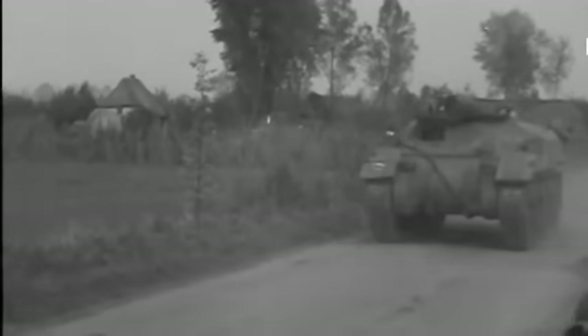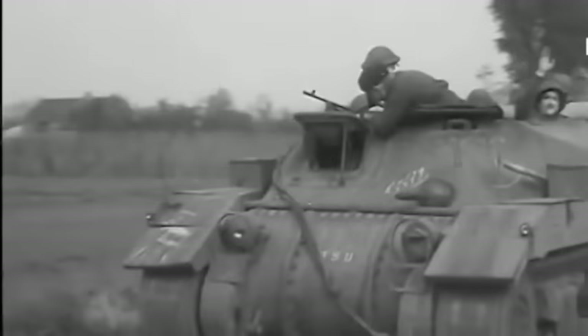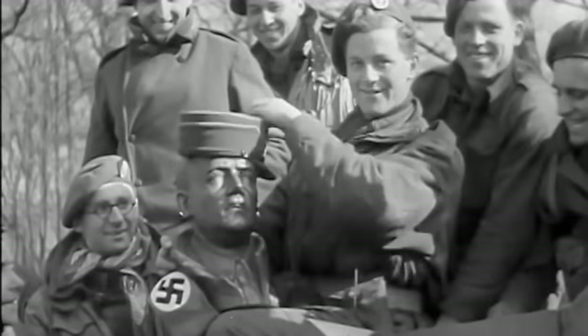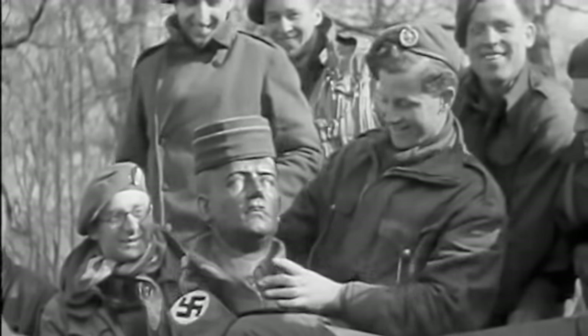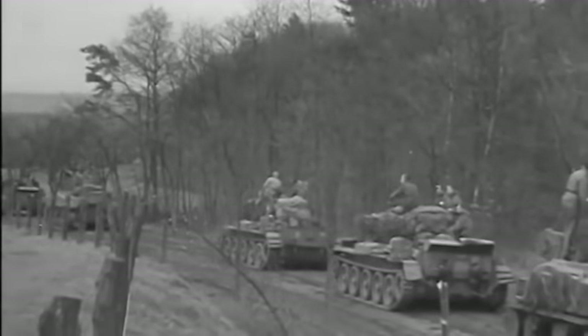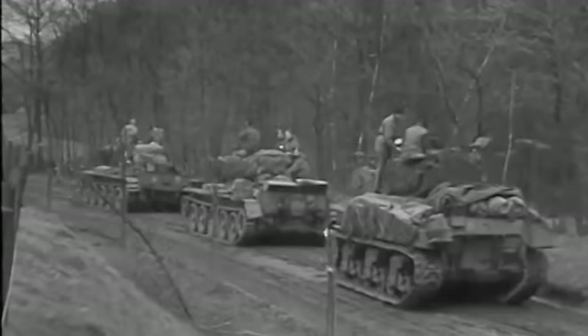By now British forces were rapidly approaching Hamburg. The U-boat crews had been sent to the front lines as infantry. In Hamburg a plan was hatched to scuttle the remaining U-boats, but the Battle of Hamburg came to an end with the British taking the city. The fate of the three U-boats was now in the hands of the new occupiers.